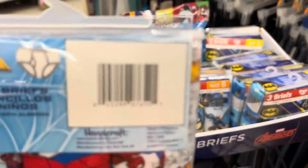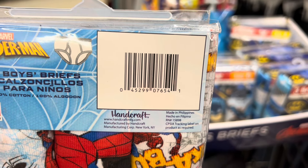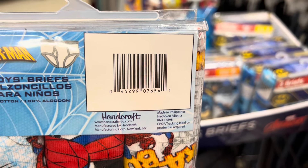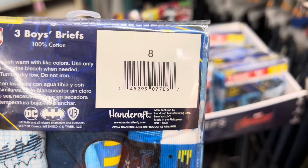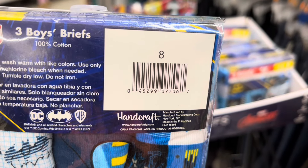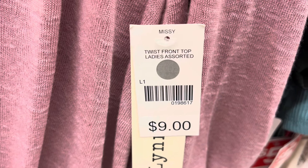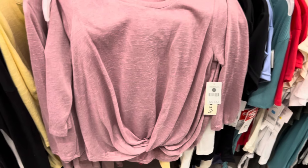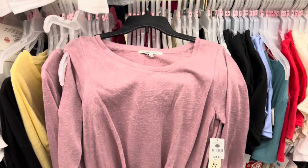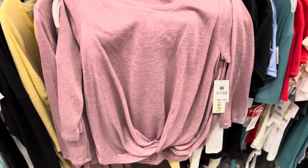I'm going to look around a little bit more and see what else I can find. But once I check out, I am going to show you guys what I purchased and what the prices were. Here is another UPC — this is the size 8. Another thing that I saw here was the items that have this gray circle. When I scan it, it's coming up $3, so I think this should be just $1.50 at the register because it's going to be the additional 50% off.